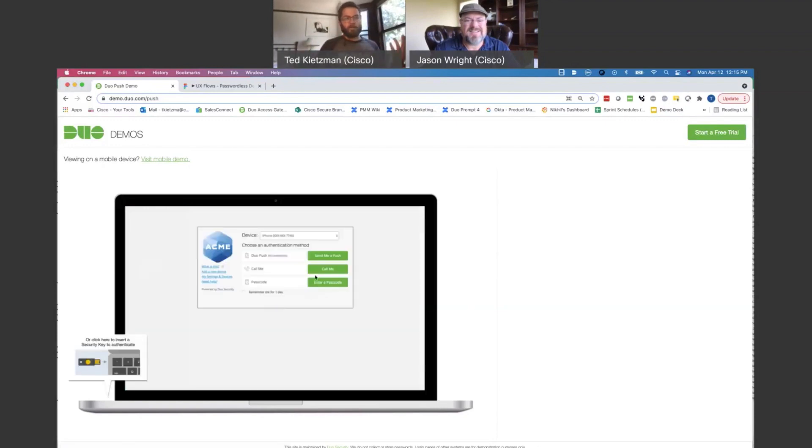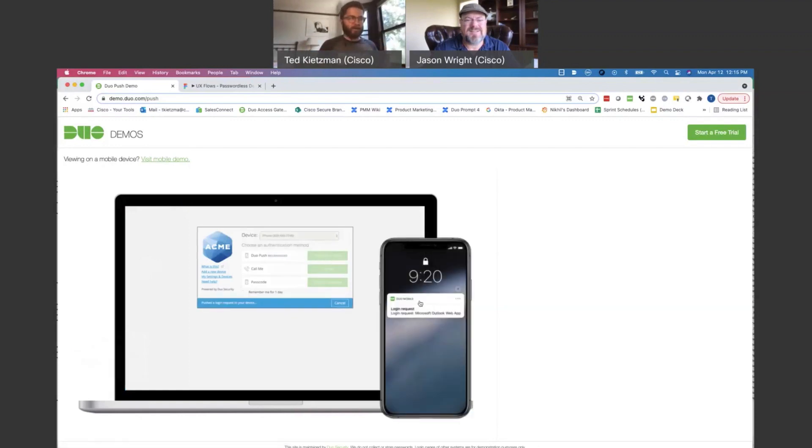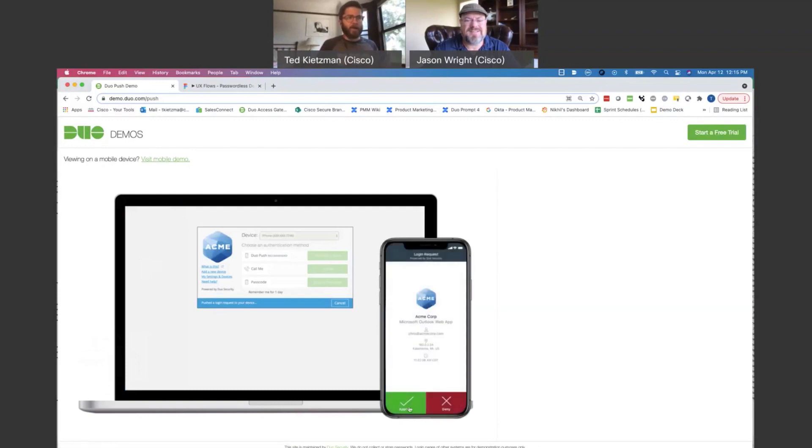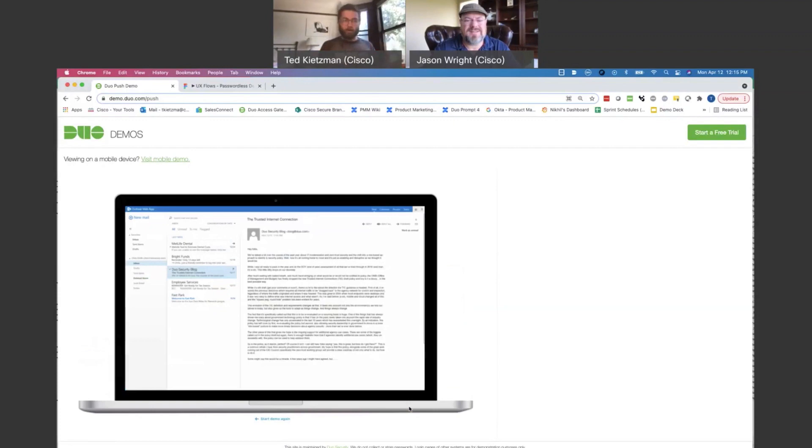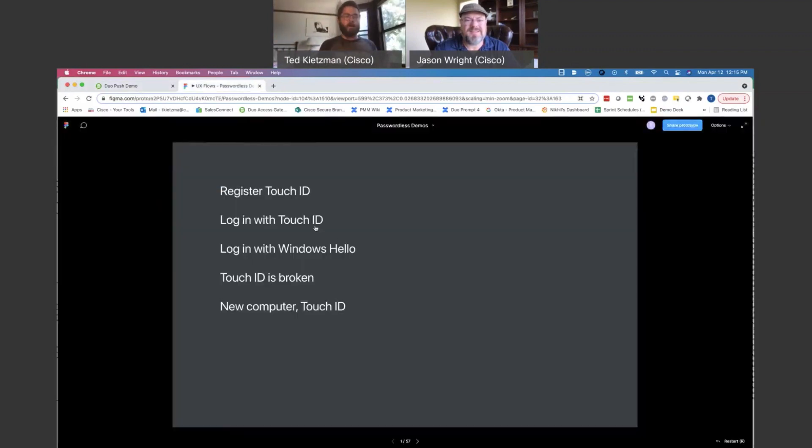From there, Duo lets you simply say, send me a push. You want to perform your second factor that way. So you get a login request, you can approve that, and you're through. That's not terrible, but it still has this cumbersome password step. In the future, we want to move to doing things in a more seamless, passwordless fashion.